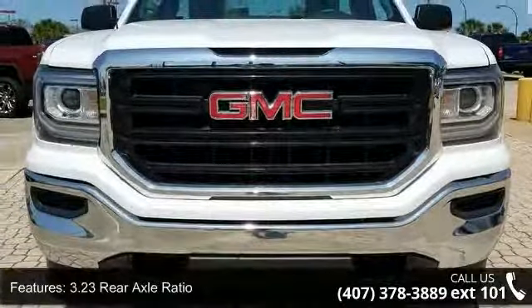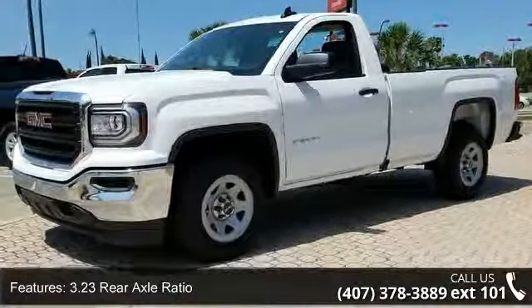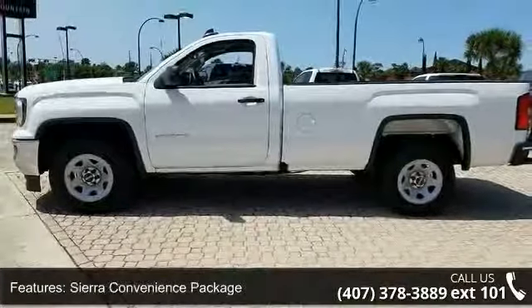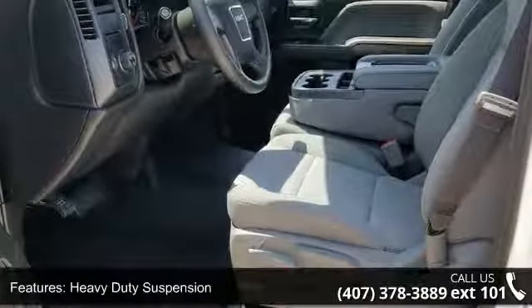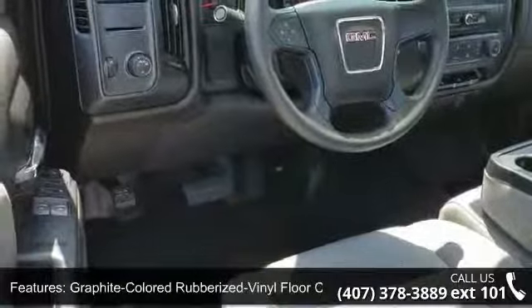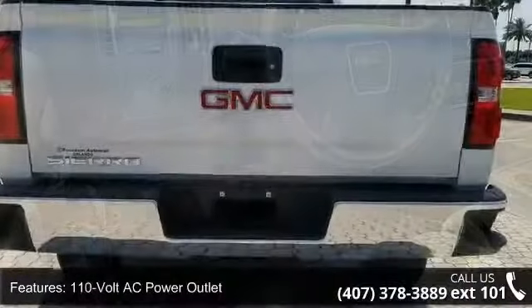This vehicle's top features include a 3.23 rear axle ratio, 17x8 painted steel wheels, Sierra convenience package, heavy-duty suspension, graphite-colored rubberized vinyl floor covering, 110-volt AC power outlet, remote locking tailgate, solar-absorbing tinted glass, remote keyless entry, and single-zone air conditioning.